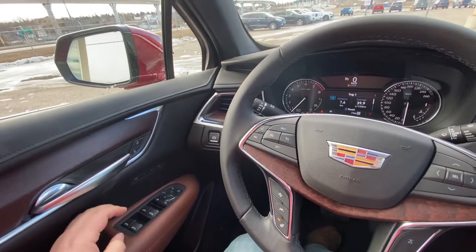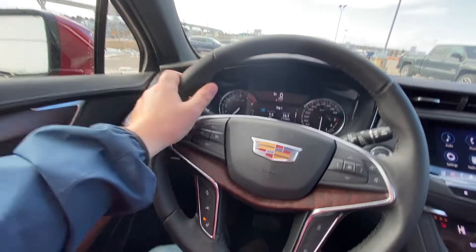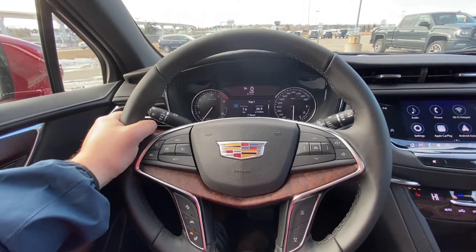Taking a quick look at the interior here: power windows, locks and mirrors, memory seating, wood trim finish. We have a leather-wrapped heated steering wheel with cruise control, forward collision warning, as well as lane keep assist.